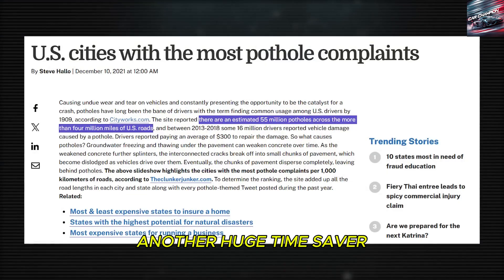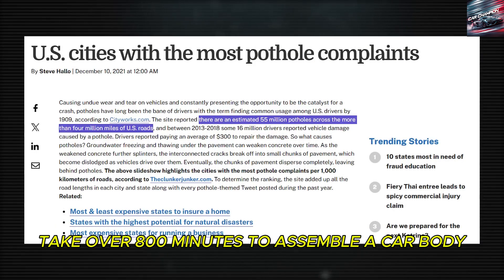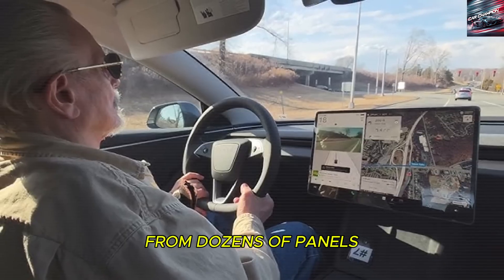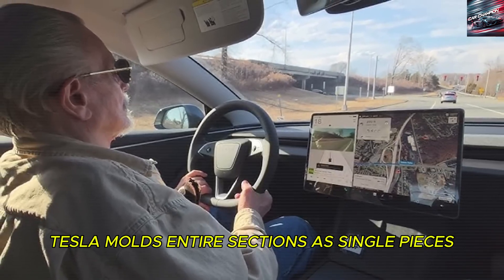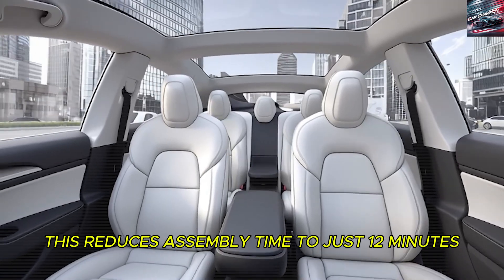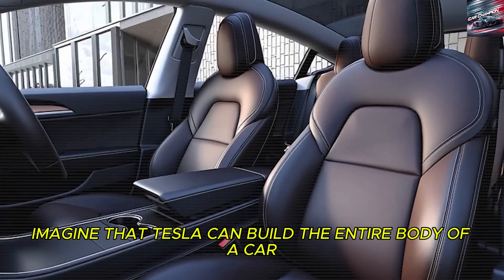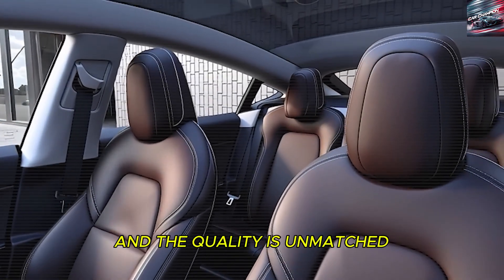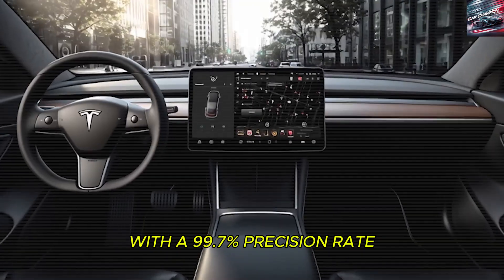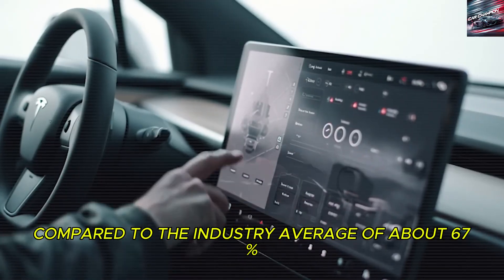Another huge time-saver comes from how Tesla builds the Model 2's body. While conventional manufacturers take over 800 minutes to assemble a car body from dozens of panels, Tesla molds entire sections as single pieces, reducing assembly time to just 12 minutes. Tesla can build the entire body of a car faster than most factories can paint a single door. And the quality is unmatched, with a 99.7% precision rate compared to the industry average of about 67%.